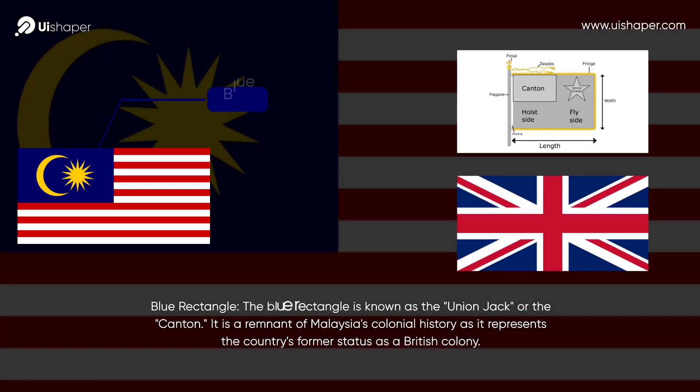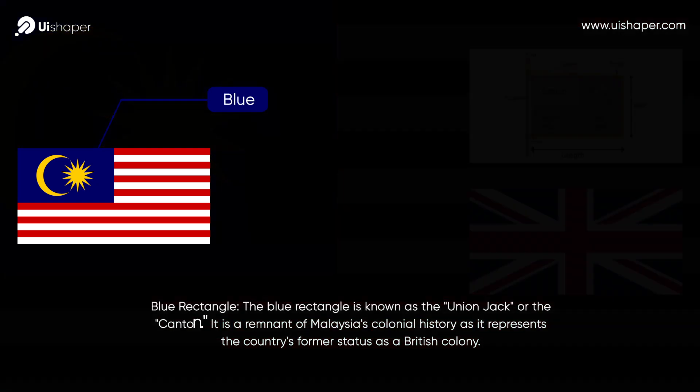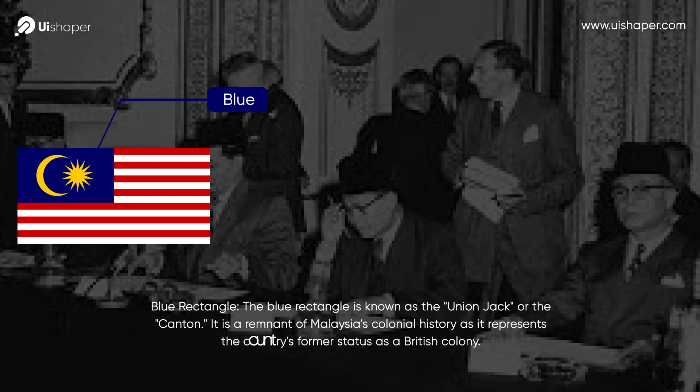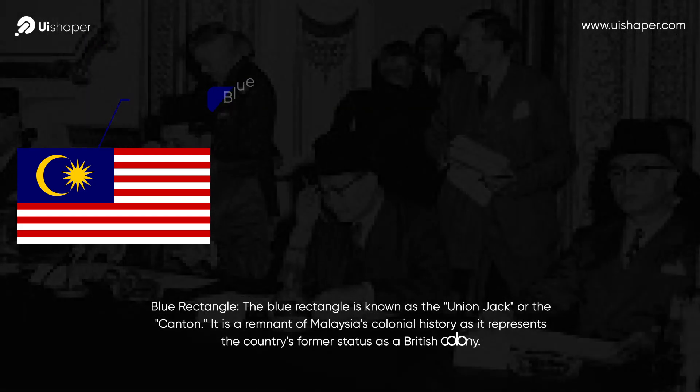Blue Rectangle. The blue rectangle is known as the Union Jack or the Canton. It is a remnant of Malaysia's colonial history, as it represents the country's former status as a British colony.